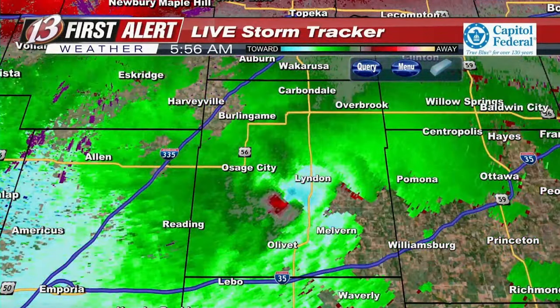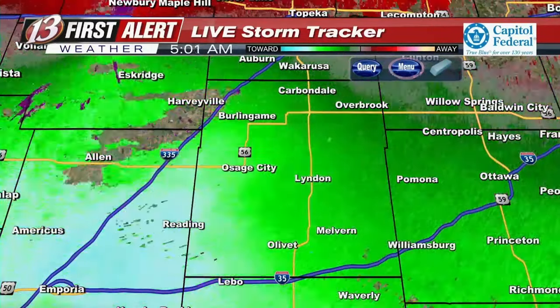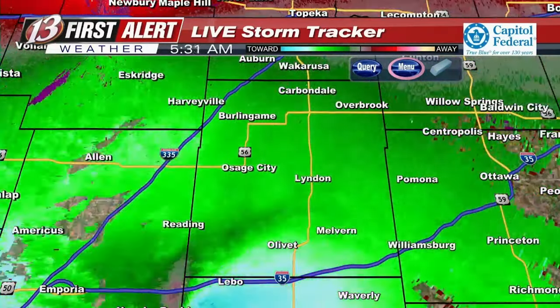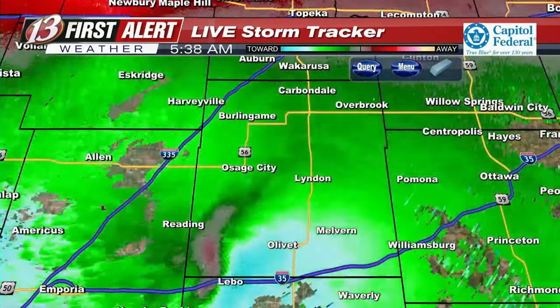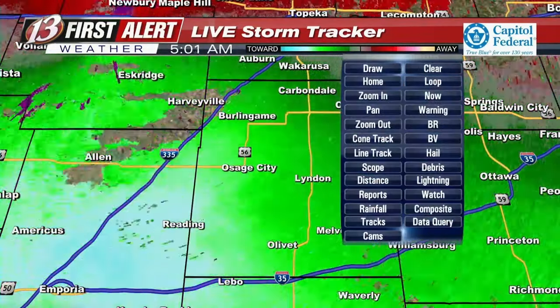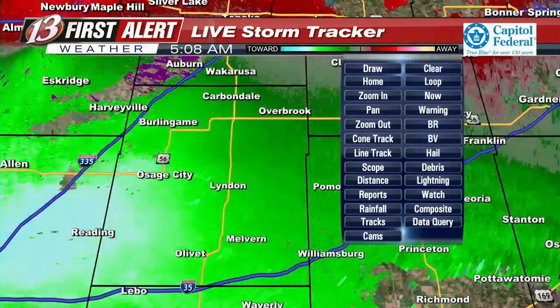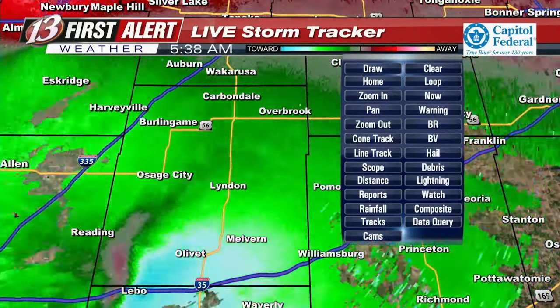Linden, if you are not in your safe shelter right now, you need to go there immediately. There's no doubt that if a tornado gets produced from this storm, it will be in Linden at this current moment. As it continues to work its way north-northeast, it looks more on the path towards Overbrook and Carbondale versus Osage City and Burlingame, but I still want to be mindful of that.